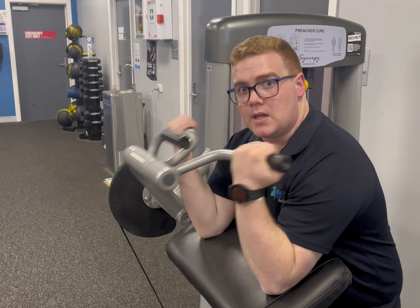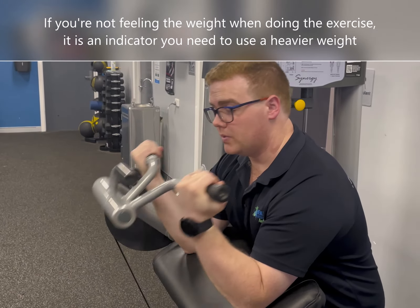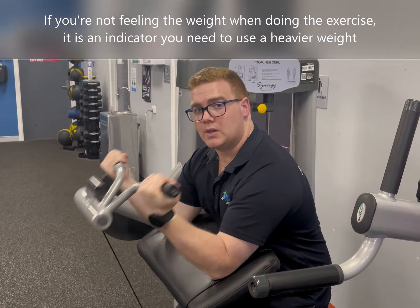Likewise, if you're not feeling the weight when you're doing the curl or the exercise, it's a good indicator that you need to go a little bit heavier.